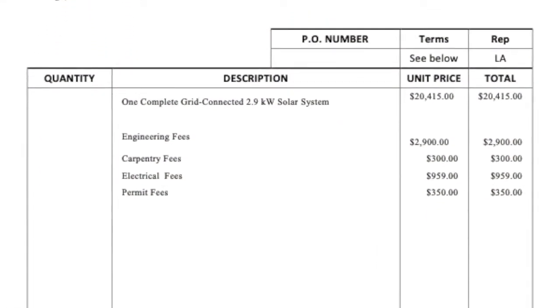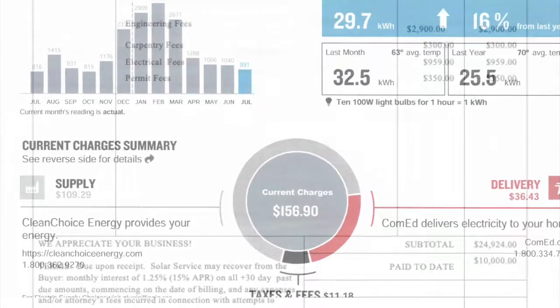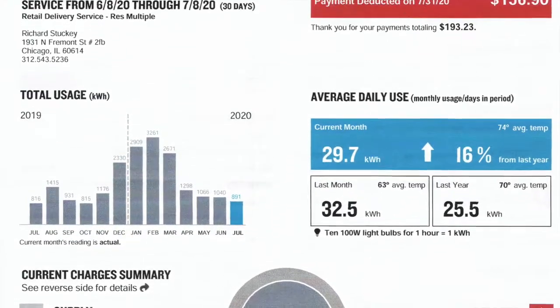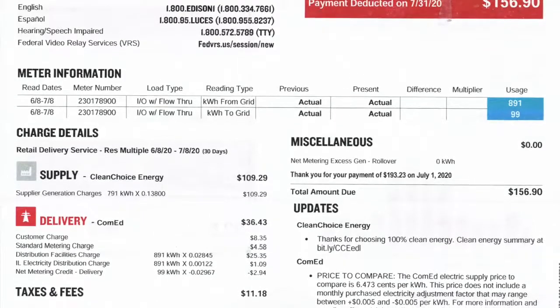The whole system cost me about $24,000 initially. I got an immediate federal credit for about a third of that and state credits too for about another third, so my net cost was about $8,000. Since then I have received payments for renewable energy credits every six months for about $100 each, and a credit on my bill from the net metering process.